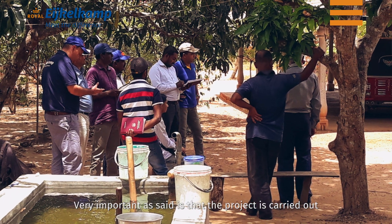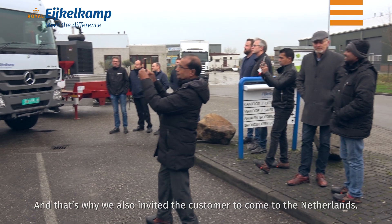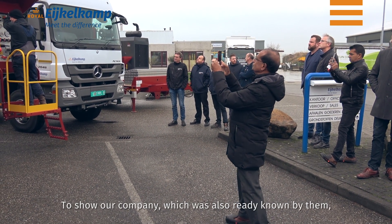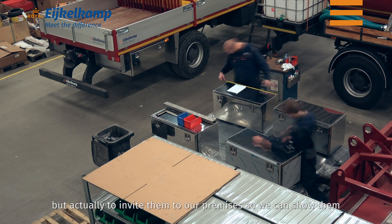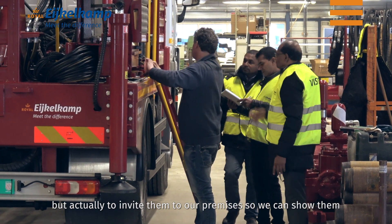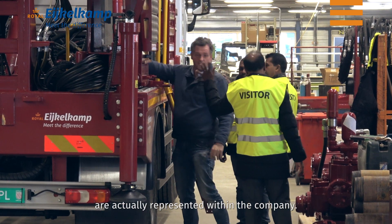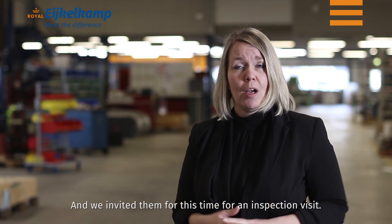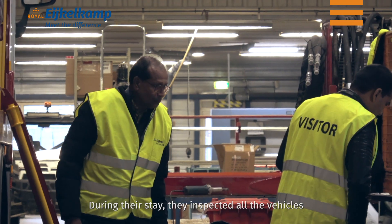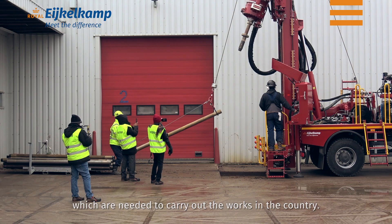Very important, as I said, is that the project is carried out in close cooperation with the customer. That's why we also invited the customer to come to the Netherlands — to show our company, which was already known to them, but actually to invite them to our premises so we can show them what we are able to do within Eichelkamp and which disciplines are represented within the company. We invited them for an inspection visit, during which they inspected all the vehicles, tools, and equipment to be transported to Sri Lanka.